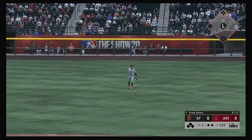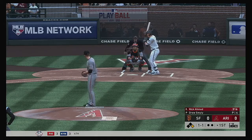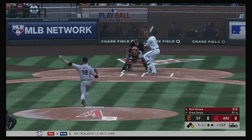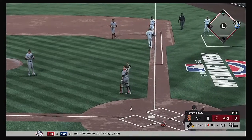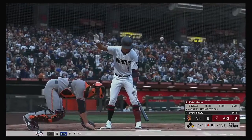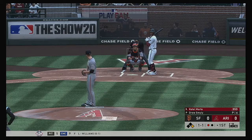That's a base hit, so the pressure's on to open up the inning. A good pitch there — ball swung on and popped straight up right around home plate. He puts the squeeze on it for out number one. So a runner at first with one out, and that'll bring up the infielder Ketel Marte.